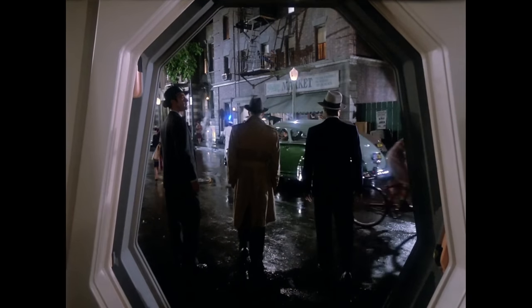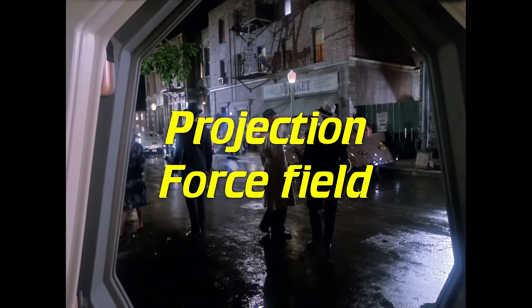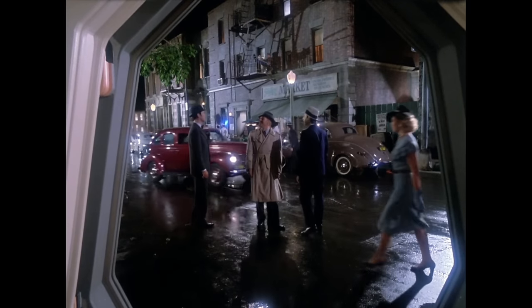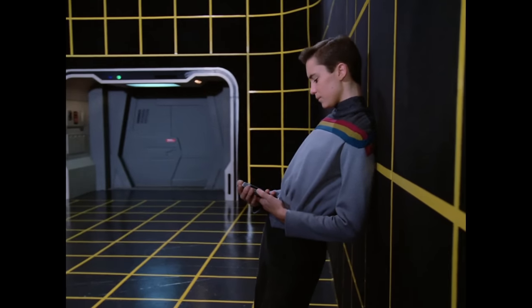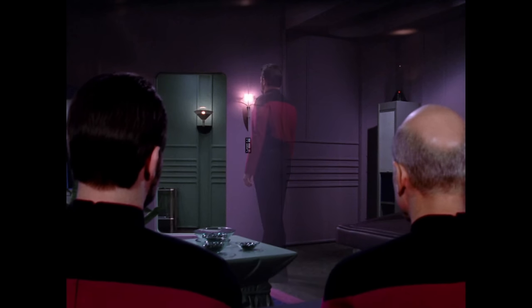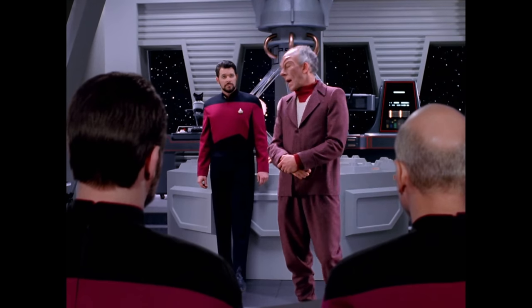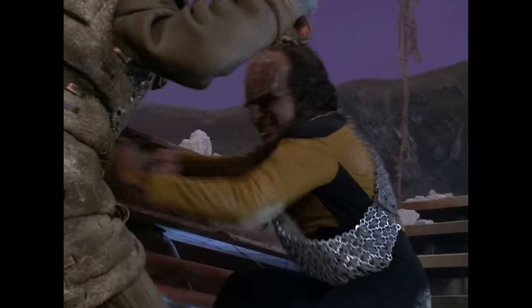First featured in the Next Generation pilot Encounter at Farpoint, holodecks use a combination of advanced projection and force field techniques and processes to simulate holographic environments. We see them installed aboard starships, space stations, and various Starfleet installations. They serve a variety of purposes — not just for entertainment, but also investigations, medical treatments, and especially training.